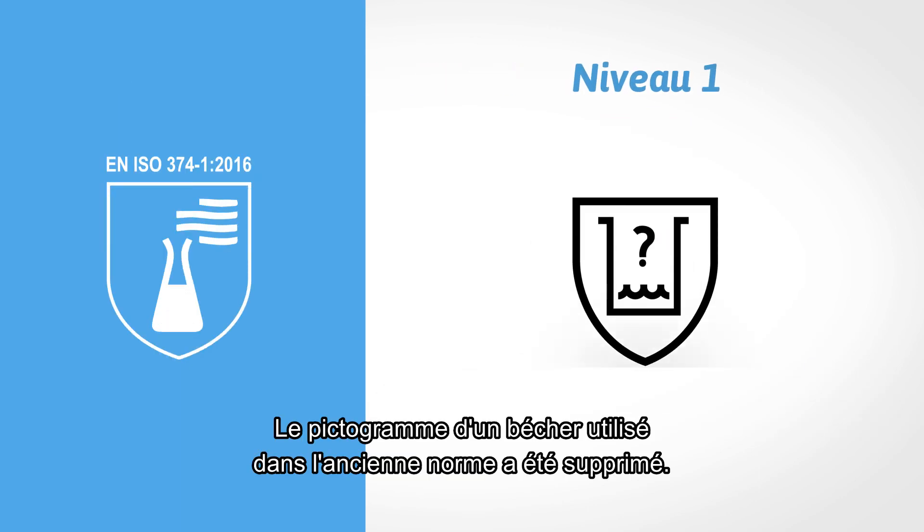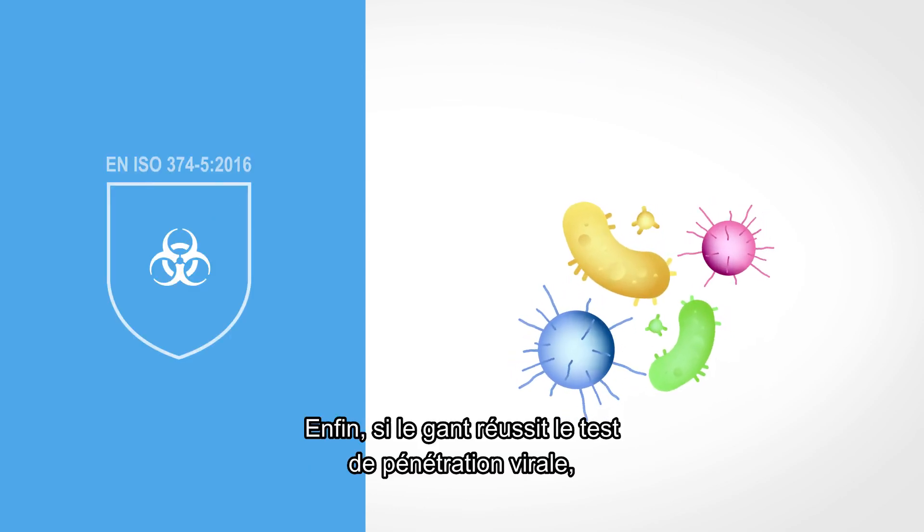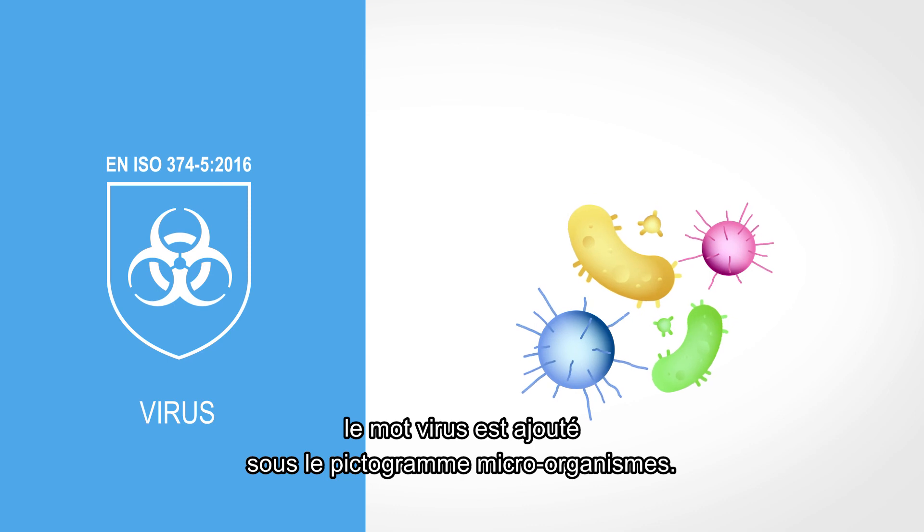The beaker icon used in the old standard has been eliminated. Finally, if a glove passes the viral penetration test, the word 'virus' is added under the microorganism pictogram.